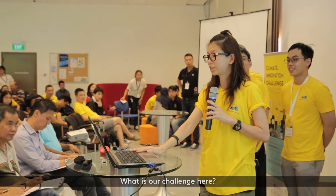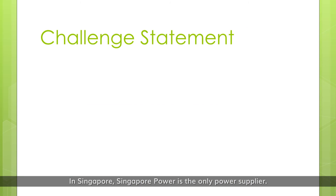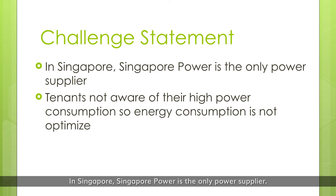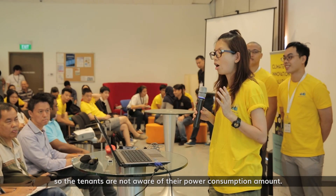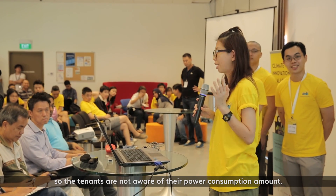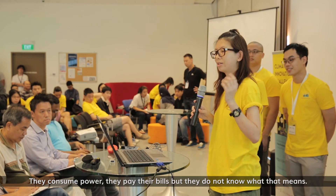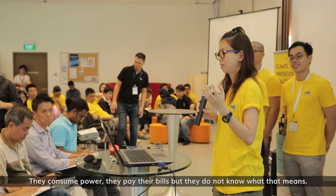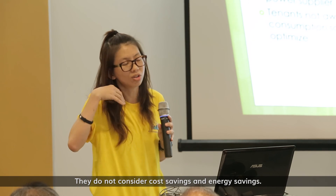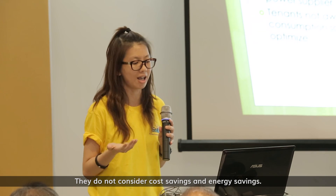What is our challenge here? Our challenge is in Singapore. Singapore Power is the only power supplier. All the cost and the rate is fixed. So the tenants are not aware of how much their power consumption is. They consume power, they pay the bill, but they do not know what that means. So they do not consider cost saving and energy saving.